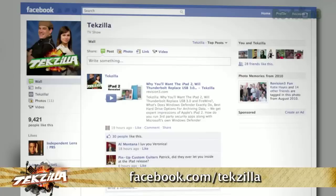Got a burning tech question? Send it to Techzilla at revision3.com, or post it on the Facebook page at facebook.com/techzilla.